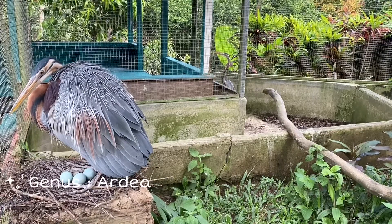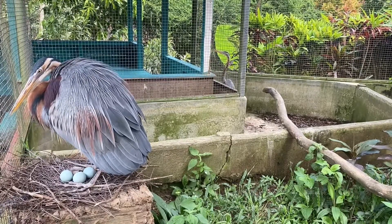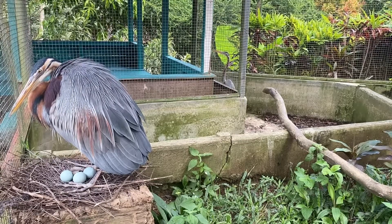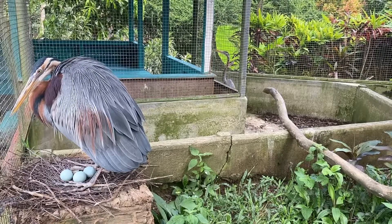After incubating for 23 days, red heron chicks will hatch from their eggs. After that, the mother will take care of her chicks until they are able to fledge, then allow them to find food on their own.